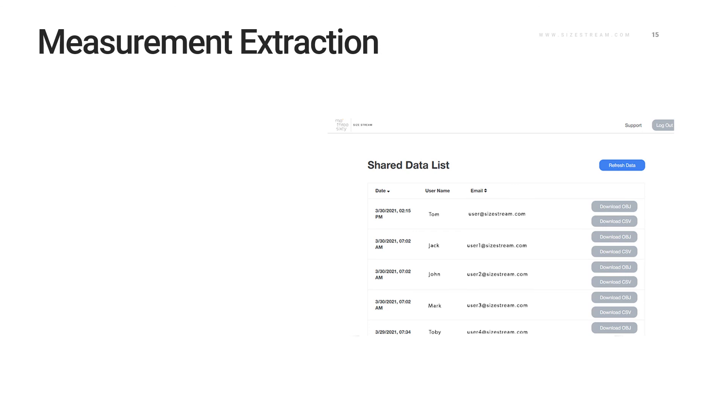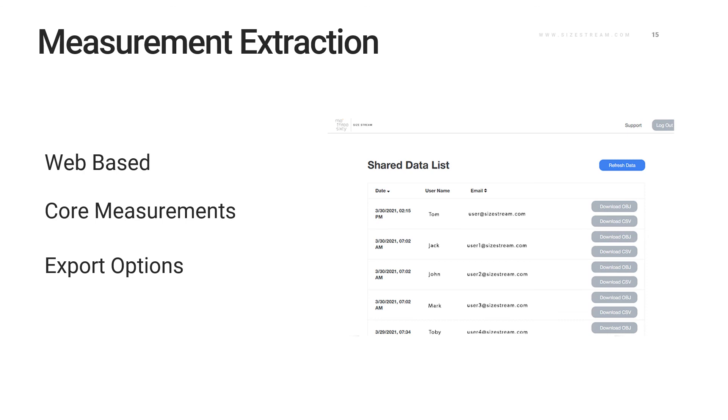We also have our data portal, which is an easy way to receive just the user's core information. Like URSA, it's web-based and runs on any internet browser, but with a more simplified interface. When a user shares their scans, the company will see the date and time of the scan, the user's name, and their email. In addition to the core measurements listed in the app, the data portal owner also receives the full list of over 200 measurements that SizeStream offers, along with the avatar file. Export options include measurement files as a CSV or the avatar file as an OBJ.